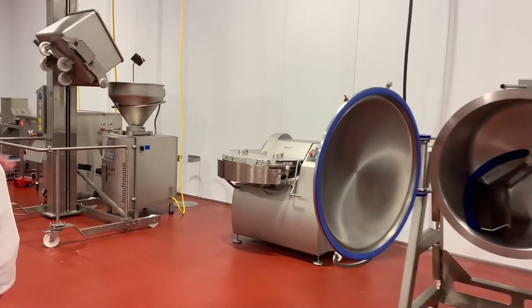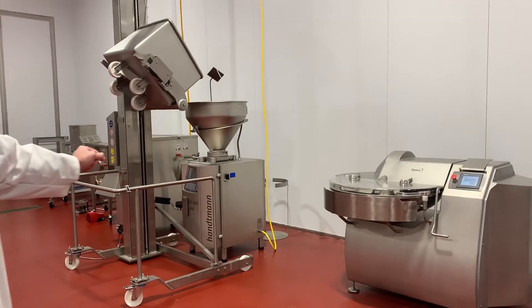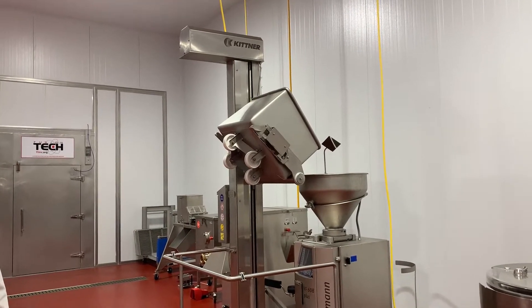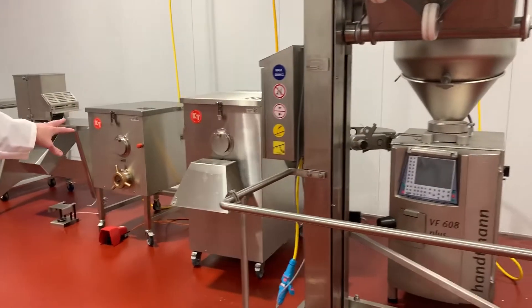Next we have a bowl chopper for emulsifications, a Hauntman stuffer for extruded products, our Kintner dumpers and mobile tippers. We have the ability to mix and grind your product.